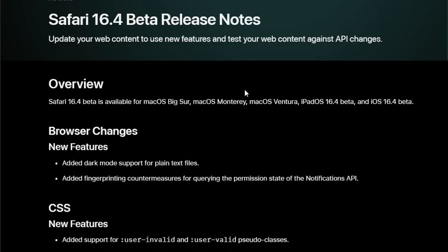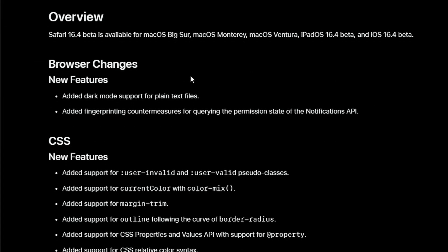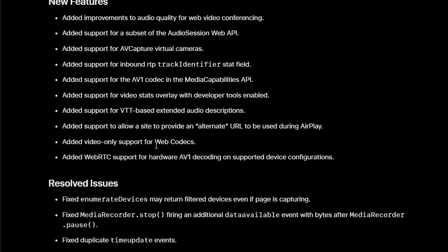Next up, Safari 16.4 beta release notes have been published, and they've added something interesting and exciting. AV1 codecs are very important nowadays, and they've included that. Looking at the notes, they've added WebRTC support for hardware AV1 decoding on supported devices, as well as AV1 codec support in general. It's going to be faster for the browser.